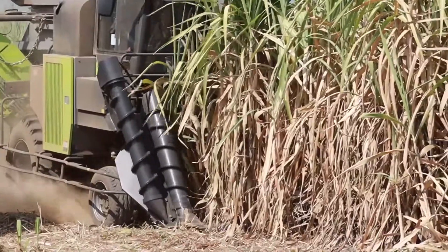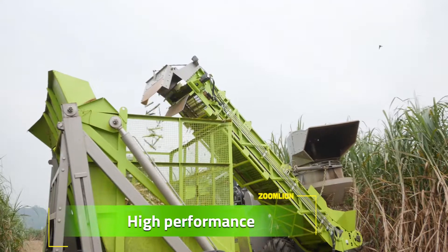Double layer topper, free-falling channel, high-speed extractor — and the cab comes clean.